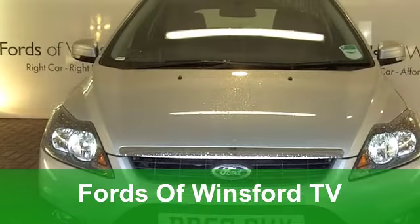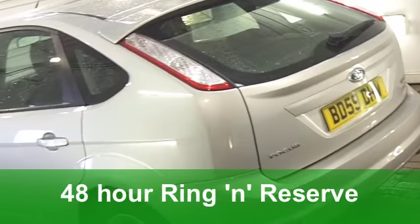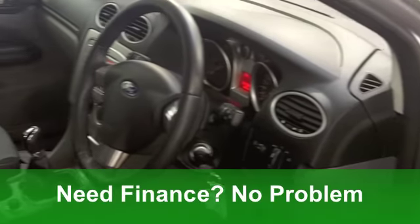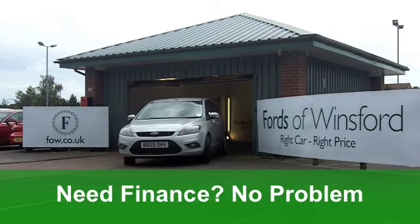Here's a very smart Ford Focus from 2009, which really does tick the right boxes. It's a 1.6 diesel Z-Tec with 110 horses under that bonnet. Looks lovely in its sparkling metallic silver paintwork. This car's covered just over 17,000 miles.